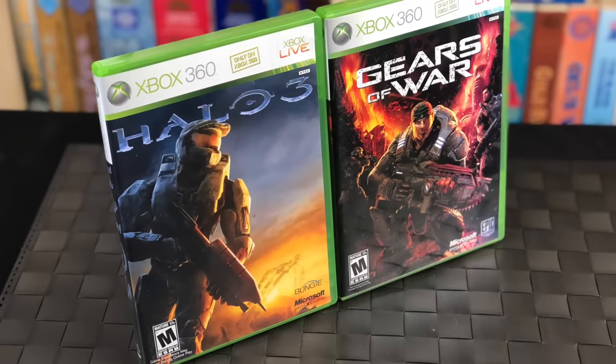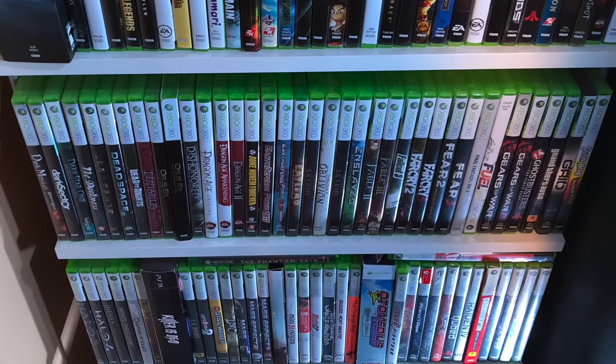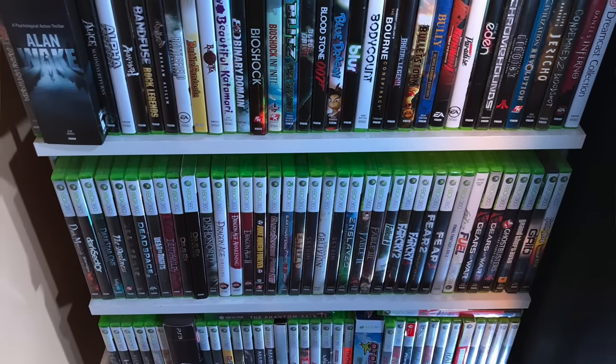I want to mention a couple things before we begin. I'm not going to really talk about some of the bigger titles, at least in this part one. I think most people know that Halo and Gears of War came out on the Xbox 360. Also, some of these games came out on Windows and Steam, but the point of this video is really for collectors who want to get the physical version or maybe just want to beef up their Xbox 360 collection.